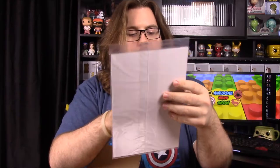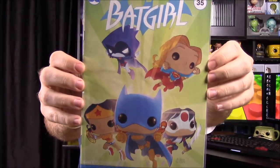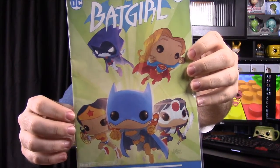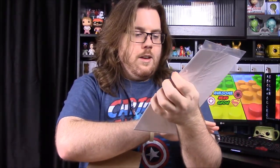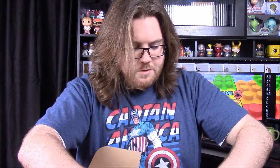Next up we have our comic and it is a Batgirl comic with a Legion of Collectors exclusive. You can see pop versions of all the females on the cover — Wonder Woman, Batgirl, Katana, Supergirl, and Raven. That's really cool, though I don't know why they threw Raven in there since she's a younger character compared to the others.